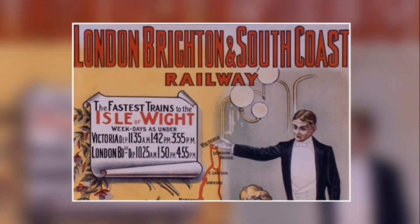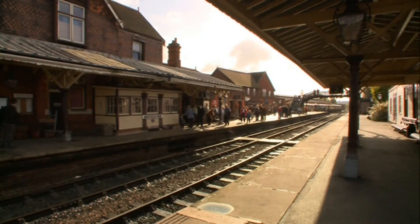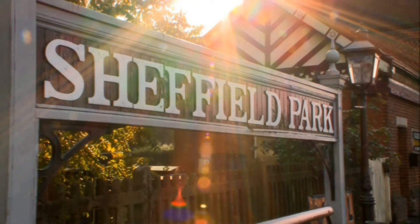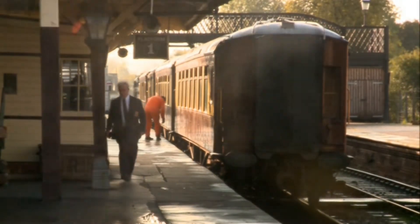Railway mania reached fever pitch in 1846, when 272 Acts of Parliament were passed to create new railways. The proposed routes totalled an astonishing 9,500 miles. Right at the height of the boom, a new company was formed — the London, Brighton and South Coast Railway, known simply as the Brighton Line. One part of its vast network, built to serve the local farming community in Sussex, is now preserved as the Bluebell Railway.